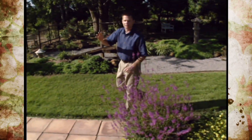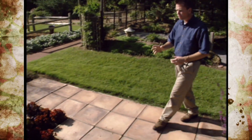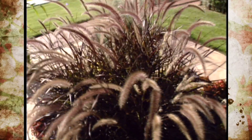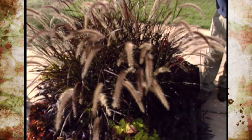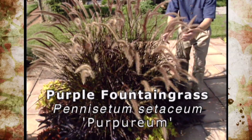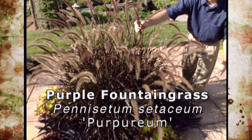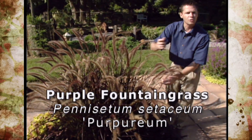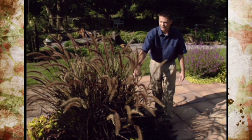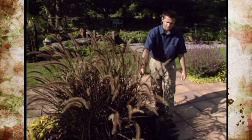Right over here we've got a section of our patio garden that we call our hot colors. We've got some bright reds, yellows, pinks, and purple. This of course is the purple fountain grass — we showed you earlier the non-purple version. This one is sterile and doesn't produce seeds; the other one you can grow from seeds. But it's also a wonderful plant — a nice dark grass for the garden.